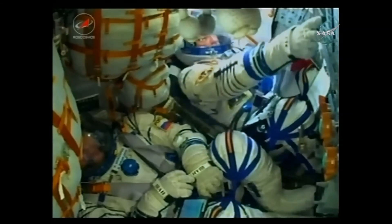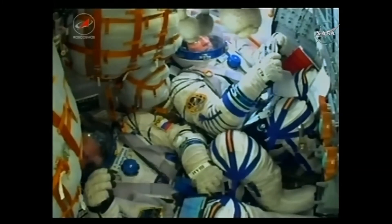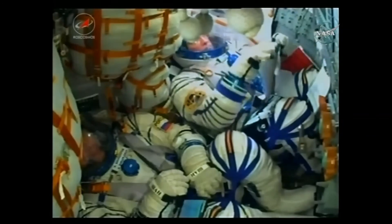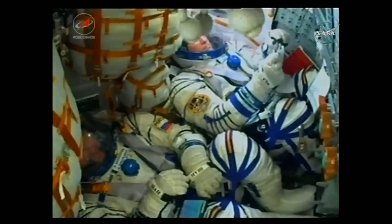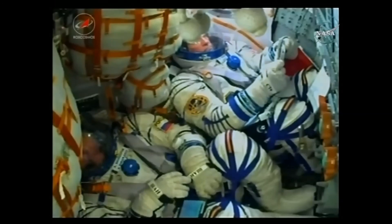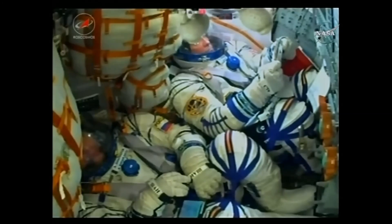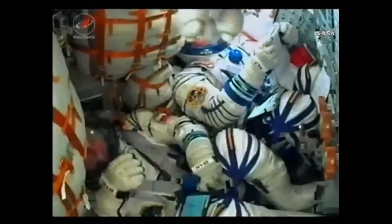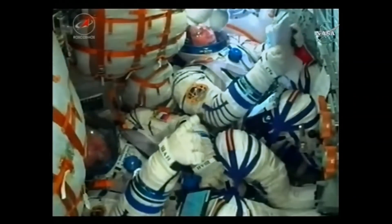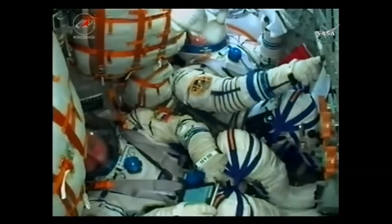We're a little over eight minutes since the launch, the crew on station getting the call. The three new crew members are well on their way. The third stage continuing to fire should have another 20 seconds or so, and then we might see a little bit of a jolt for the crew members inside as the third stage cuts off and separates. Standing by in the next couple of seconds for third stage shutdown. The third stage is confirmed to be separated.